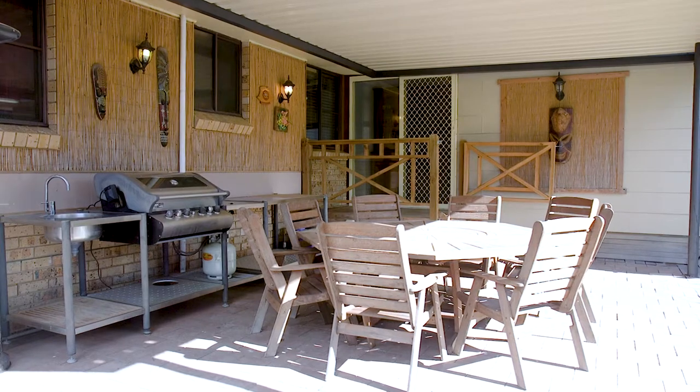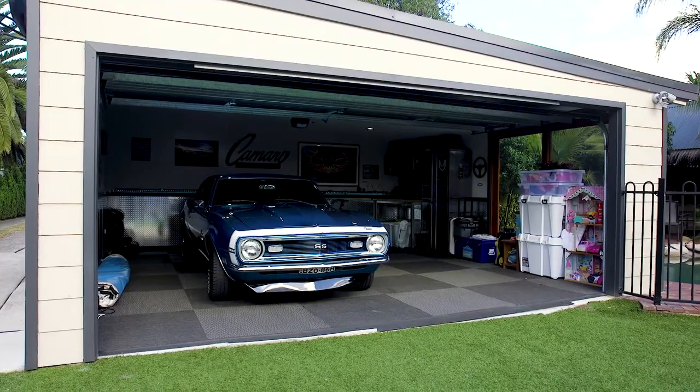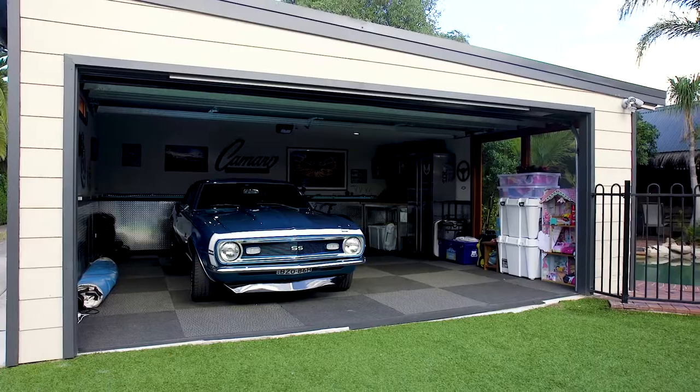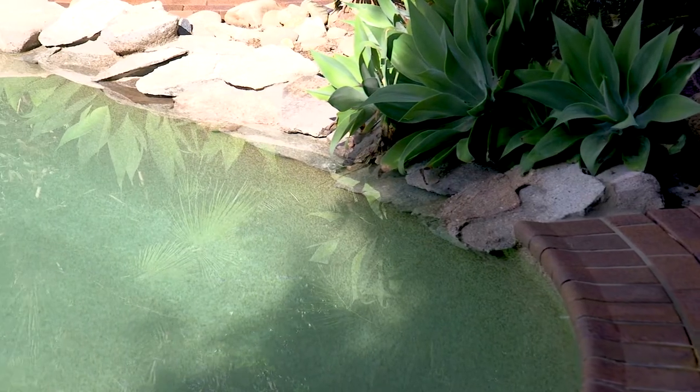If you're anything like me then you love outdoor entertaining, and this beautiful undercover area here will make you the talk of the town at your next barbecue. And take a look at this — a beautiful sparkling in-ground pool. Resort-style living in your very own backyard.